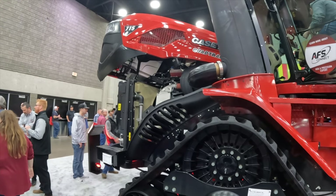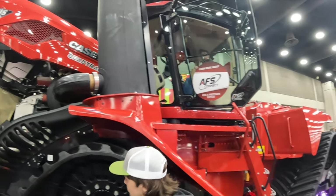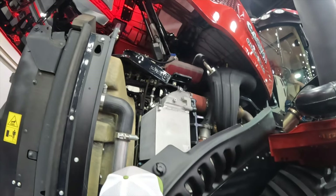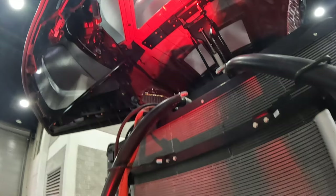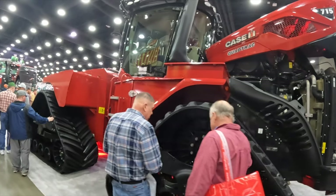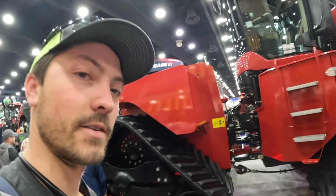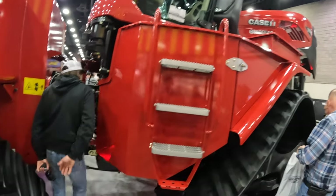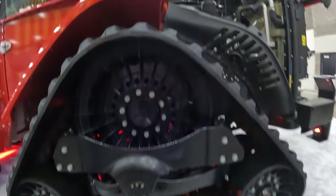It's the Case IH 715 Quadtrac. This one tractor has more horsepower than every tractor on our farm combined. I like the little lights under there to illuminate it and make it look red.